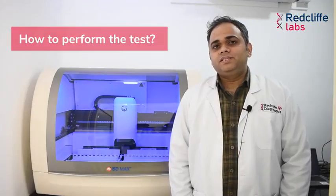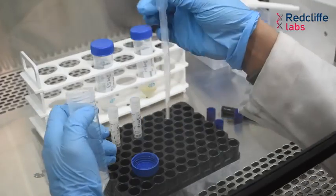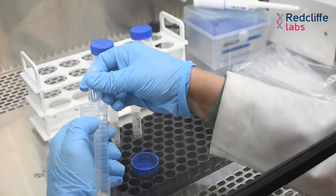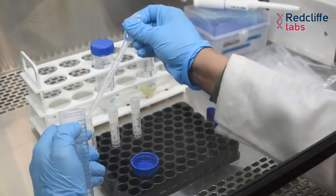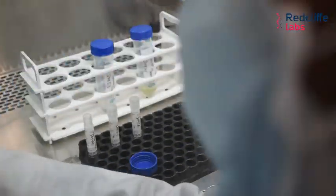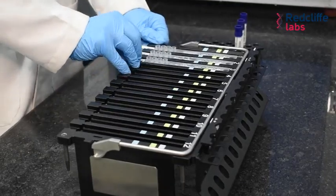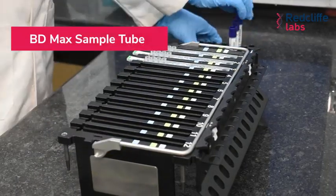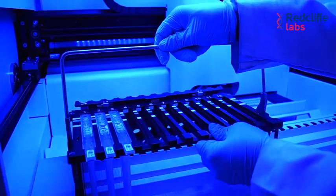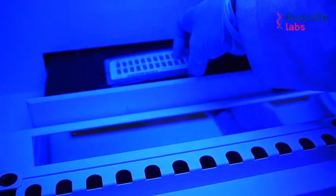Now how do we perform this test? After receiving the sample in a specially designed negative pressure room, the sample will be processed in a Class 2B biosafety cabinet. 2ml of sample will be mixed with 2ml sample treatment solution, then shaken 10 times and kept at room temperature for 25 to 30 minutes. We will then transfer 2ml from this tube to a BDMAX sample tube, which we will place in the sample processing rack. The rack will then be transferred inside the machine with the cartridge and the automated process will start.